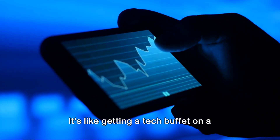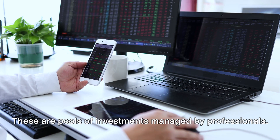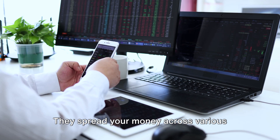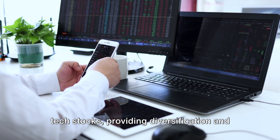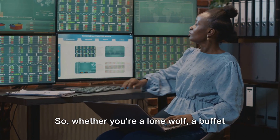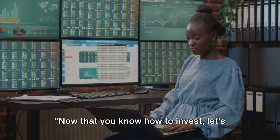It's like getting a tech buffet on a single plate. Finally, we have mutual funds — pools of investments managed by professionals. They spread your money across various tech stocks, providing diversification and reducing the risk tied to any single company. So whether you're a lone wolf, a buffet lover, or a team player, there's an investment method for you.